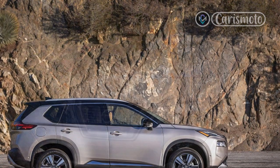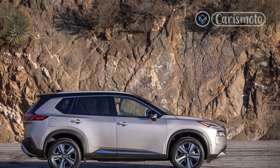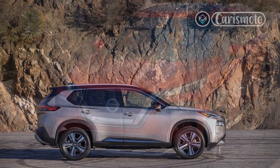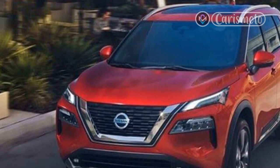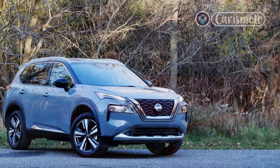The short trip did allow us to appreciate the Rogue's all-day comfortable driver's seat and the top-of-the-line Platinum's rich-looking interior. We're happy that wireless Apple CarPlay comes with the larger 9.0-inch touchscreen, but Android Auto still requires a wire, and we're not impressed with the display's lower-resolution graphics. Plus, the built-in navigation system got us lost.